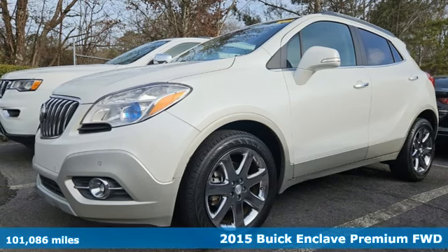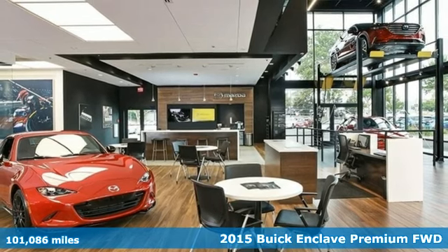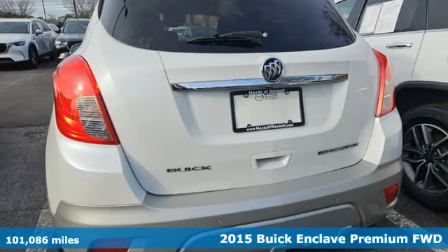It's a 2015 Buick Enclave. Smart, sleek, and beautiful. It shatters expectations of what a crossover should be.